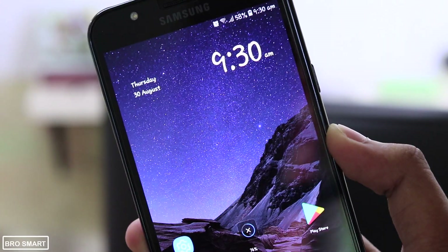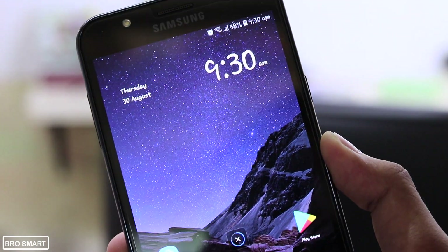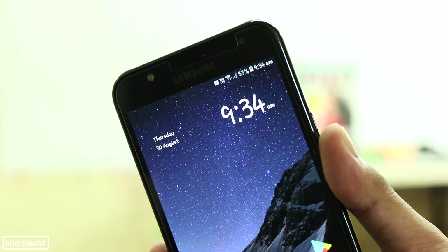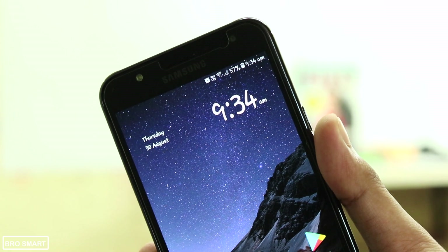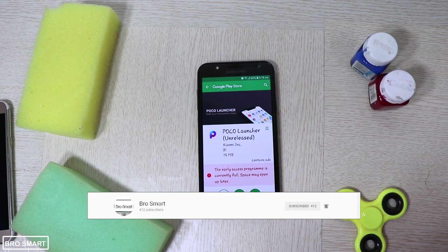Hey guys, this is BroSmart and in this video I am going to show you the new Poco Launcher by Xiaomi. Poco F1 is a great phone but like me, some of us were unable to get it. Thanks to Xiaomi for releasing the Poco Launcher on the Google Play Store. To download the app, go to Google Play Store and...